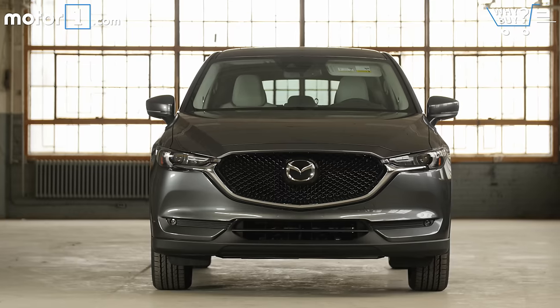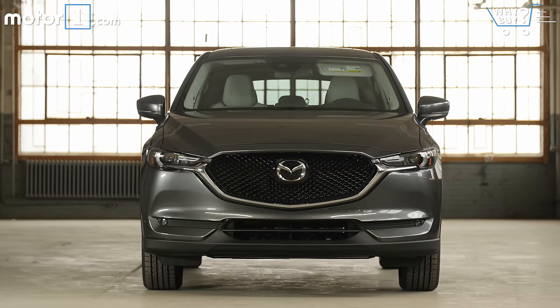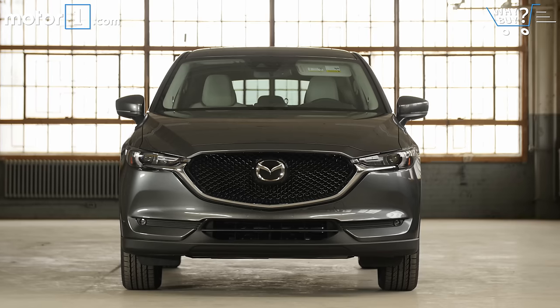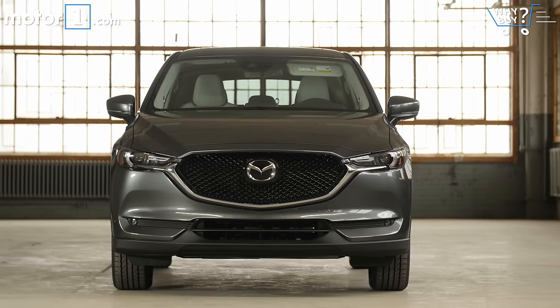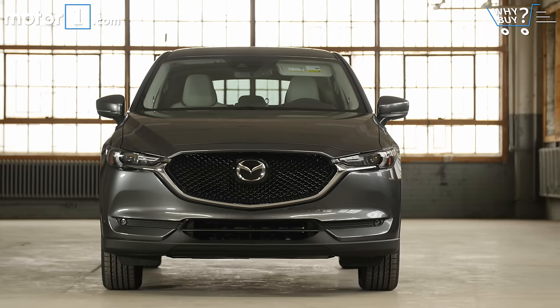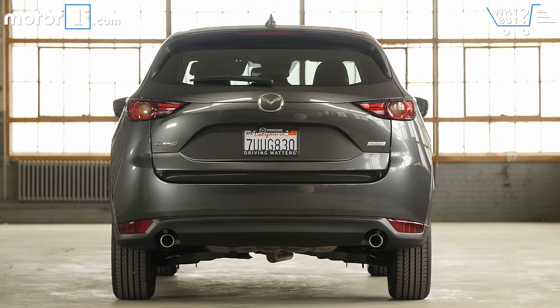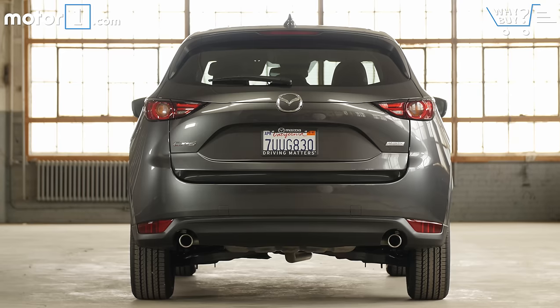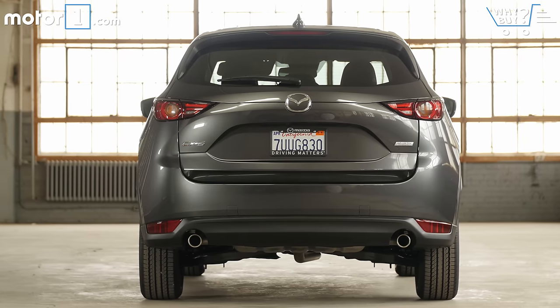How much is it? This pretty much fully loaded Grand Touring model costs just under $33,000 as it sits here. That might sound like a lot, but Mazda tells me that nearly half of all CX-5 buyers do elect this top trim level. Pricing for the CX-5 starts at about $24,000 for the base Sport model and $26,000 for the mid-grade Touring. Adding all-wheel drive on any trim costs $1,300.